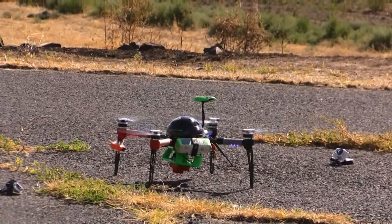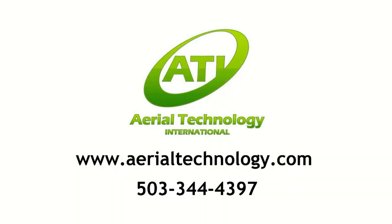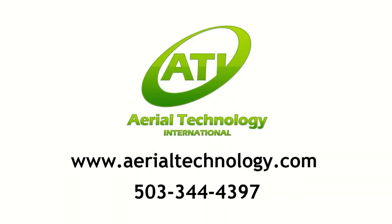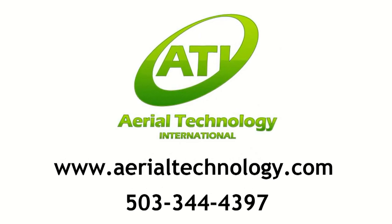If you want to buy one of these, you can contact John Van Giesener Steven at Aerial Technology International. That's AerialTechnology.com, phone number 503-344-4397.